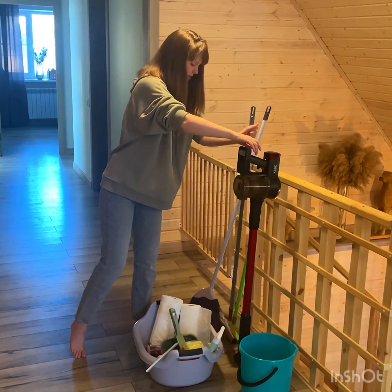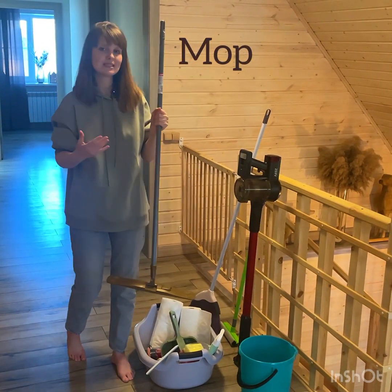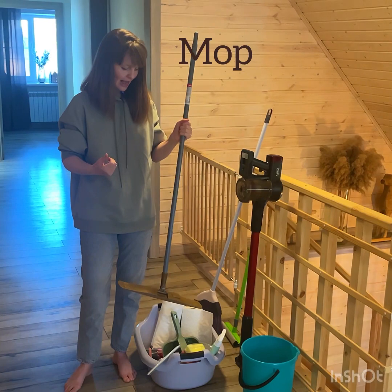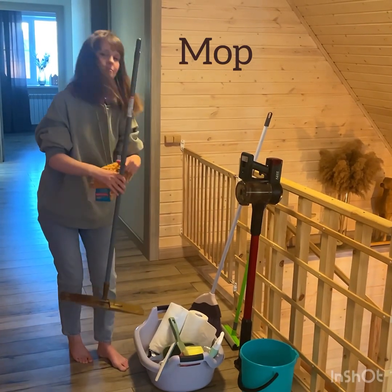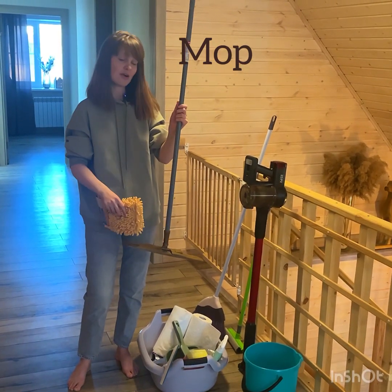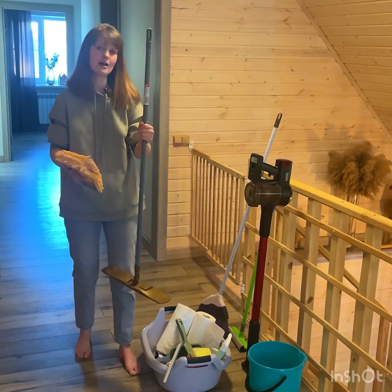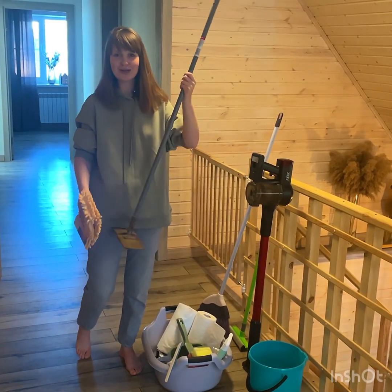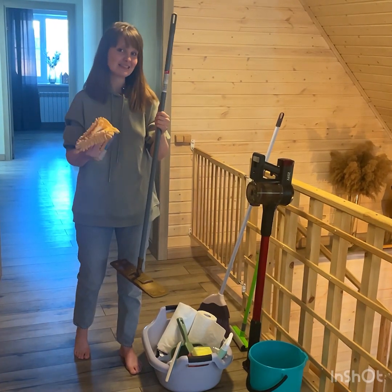Then I usually use this mop. This cleaning tool is called a mop and it has a long handle and a clean cloth at the very end of it. I'm not going to show how I clean the floor with it, but I think that you understand it absolutely.